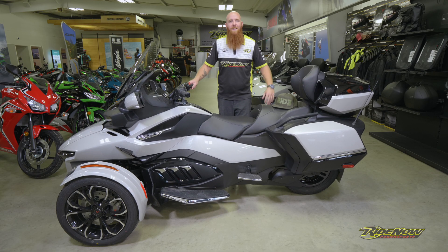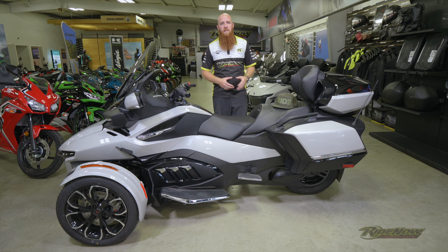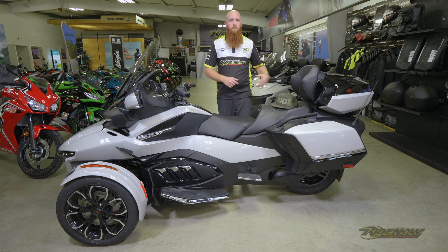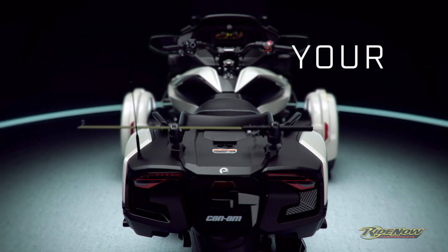The last thing I want to tell you about is the quick detach trunk. What's nice about it is it can actually fit two full-face helmets in it. And it's quick detach, so you can actually take it off and give it that sleek design. It also has what's called the LinQ system — a great design that Spyder actually came up with.